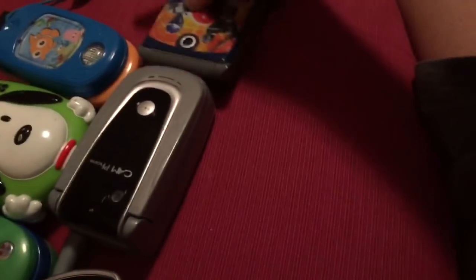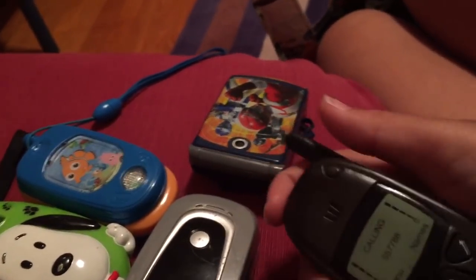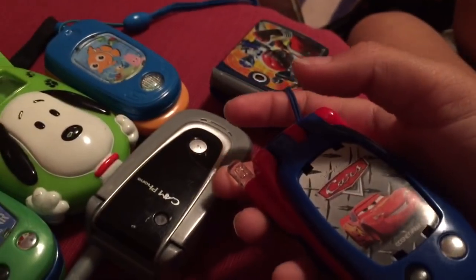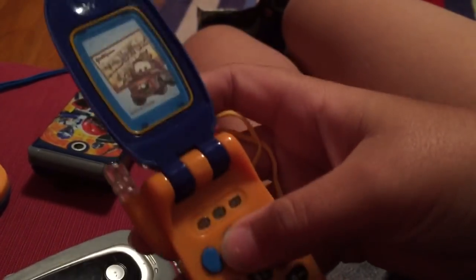I actually have two of those. There's some kind of old toy headset too. And a Cars phone — why do I even have this? And a Mater phone, which is also ridiculous. I don't even know why I still have this stuff.